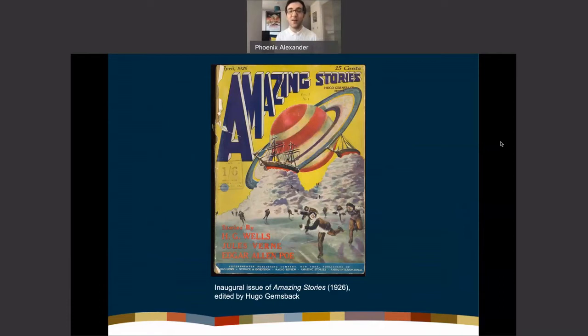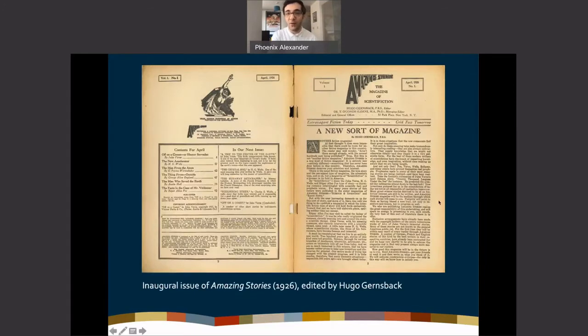You might recognize this magazine — this is the first issue of Amazing Stories from April 1926, edited by Hugo Gernsback. This is largely considered a defining moment in science fiction publishing: the first periodical of its kind that explicitly aimed to carve out a space for what Gernsback called 'scientific fiction.' He talks about this in his editorial note — the subtitle is 'The Magazine of Scientific Fiction.'